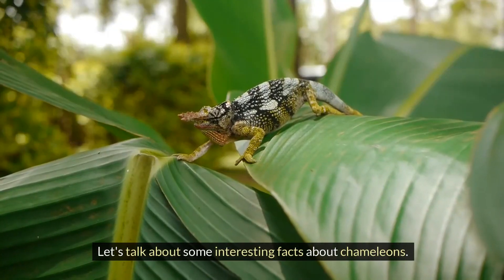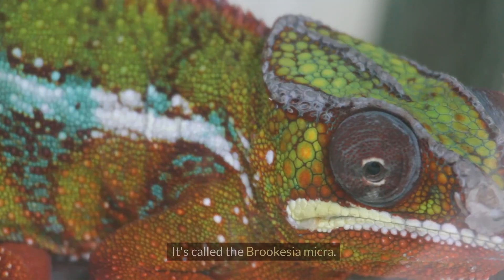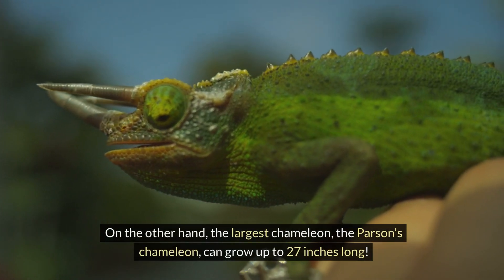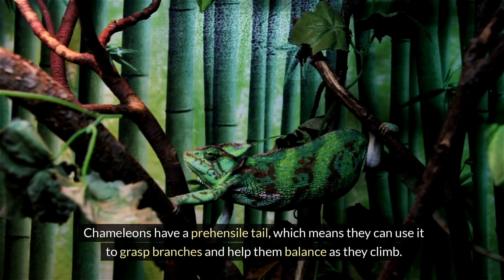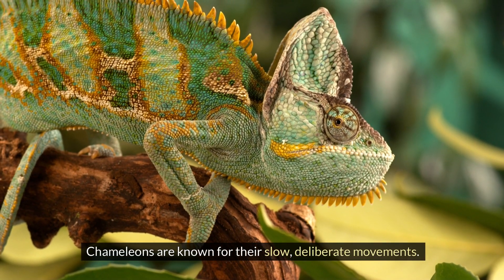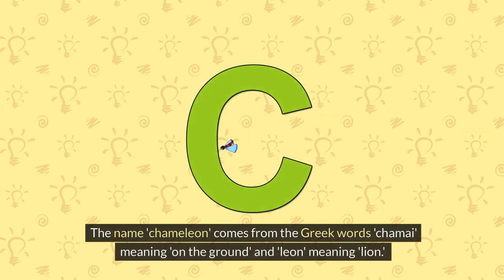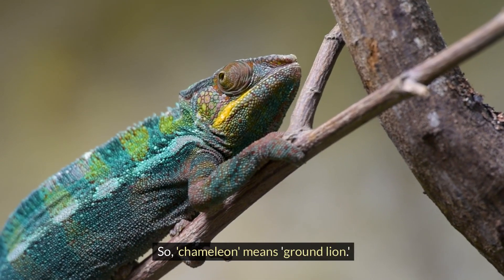Here are some interesting facts about chameleons. Did you know that the smallest chameleon is only about an inch long? It's called the Brookesia micra. On the other hand, the largest chameleon, the Parson's chameleon, can grow up to 27 inches long. Chameleons have a prehensile tail, which means they can use it to grasp branches and help them balance as they climb. Chameleons are known for their slow, deliberate movements, which helps them avoid being seen by predators and sneak up on prey. The name chameleon comes from the Greek words chamai, meaning on the ground, and leon, meaning lion — so chameleon means ground lion.